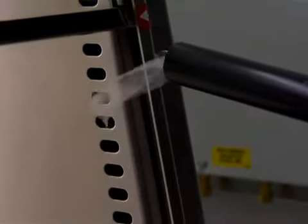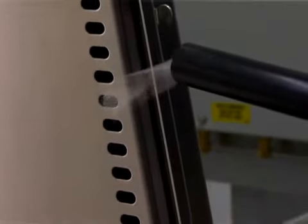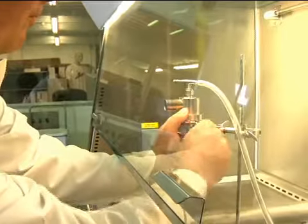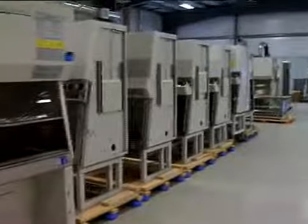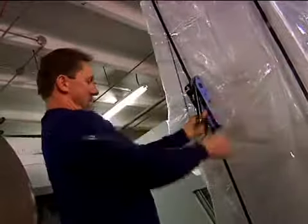We were the first to introduce high-velocity return air slots — the Momentum Air Curtain — the first company to introduce microbiological aerosol testing, and the first to offer biological safety cabinets for the widest range of applications.